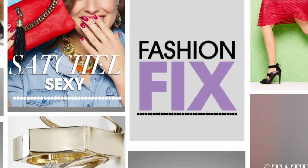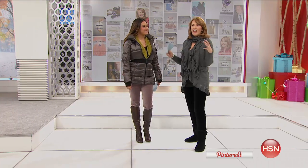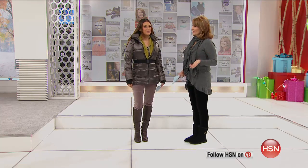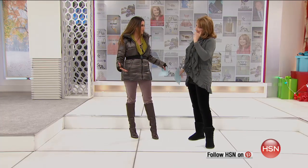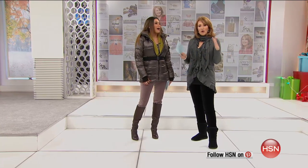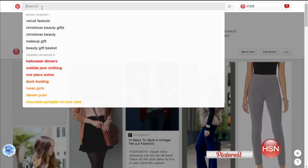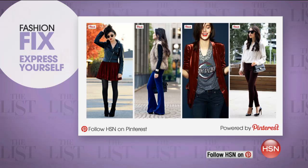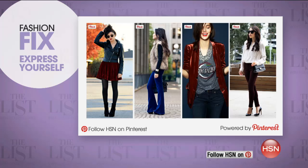Every week on The List we like to give you a fashion fix — something that we're coveting, something that we're loving. And one thing I love about velvet is the richness of the color it gives you. A lot of us think velvet has to be super dressy for that special occasion — I don't think that's the case. That's why we're all wearing it so differently. If you go to Pinterest and type velvet into the search box, it will bring up lots of inspired looks. Velvet is not just for evening — velvet is now for day, day to night.